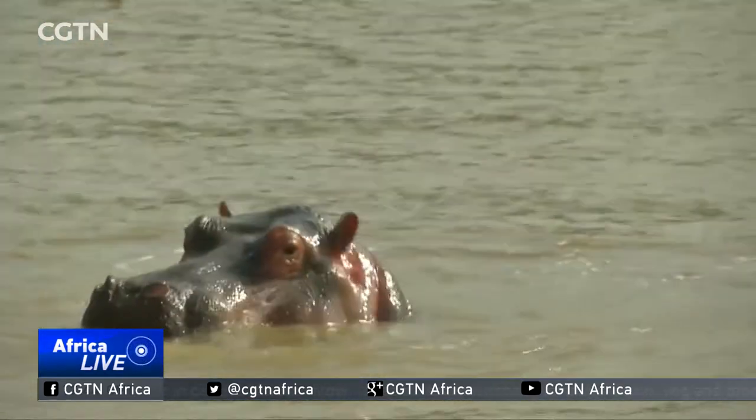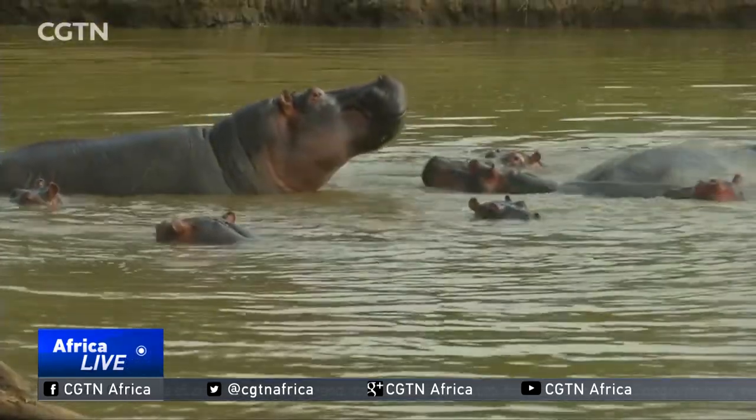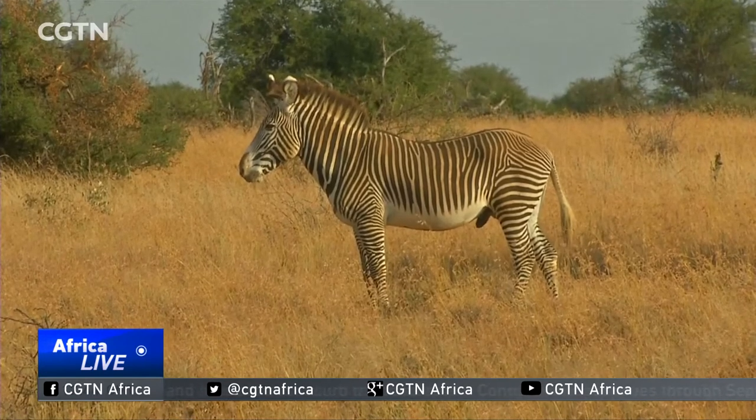Human encroachment on natural habitat, as well as competition with other animals for grazing land and water, continues to affect the zebra's survival. Kenya has reported a steady decline in zebra populations in recent years. In the 1970s and 1980s, we were talking about 15,000 individuals out in the wild, but currently we are talking about 2,500 individuals out in the wild.